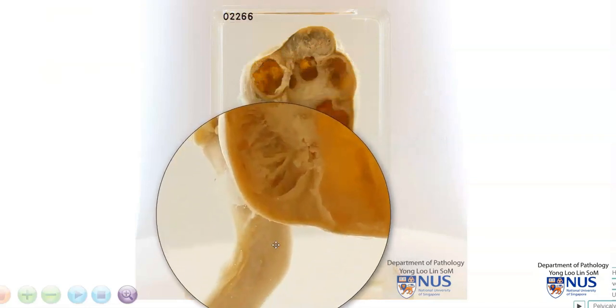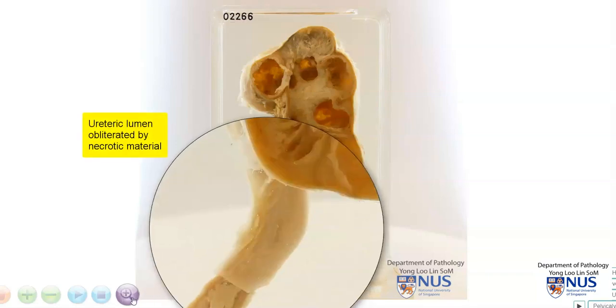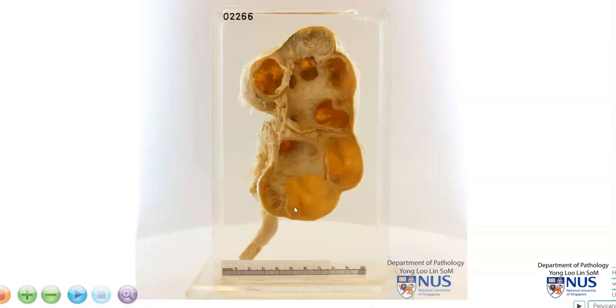And if we follow this down to the ureter, we can actually see the cut section of the ureter. This is the outer surface. The ureter wall itself is involved by caseous necrosis, and this obliterates the lumen. This may explain the presence of obstruction and therefore hydronephrosis. So this is a case of tuberculous pyelonephritis with hydronephrosis.